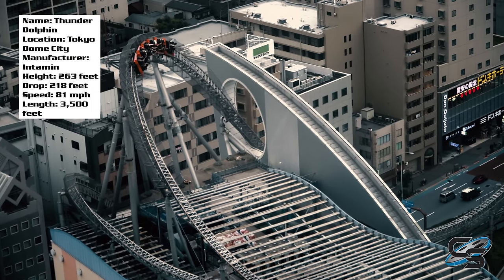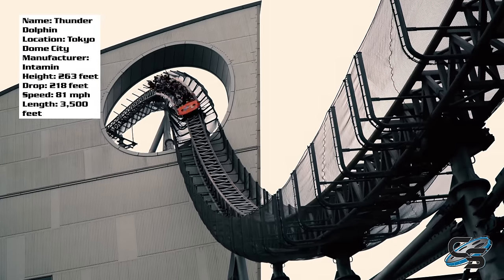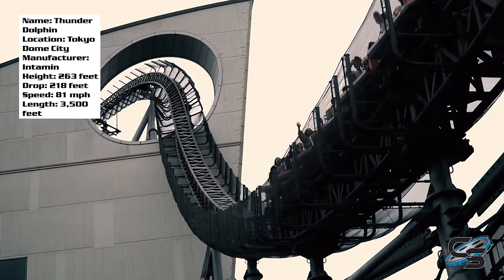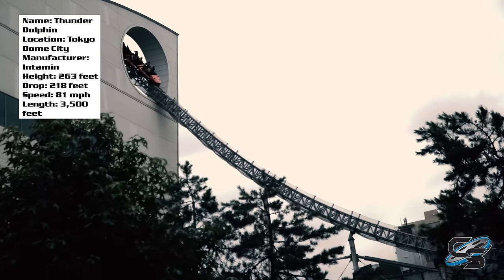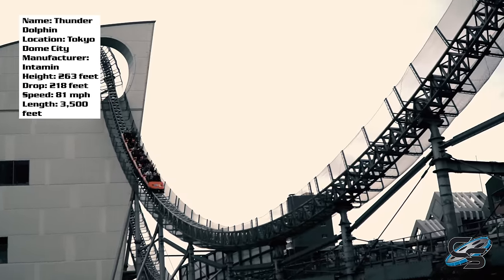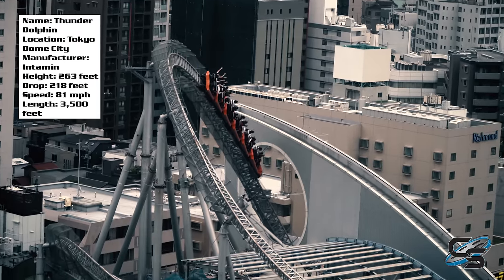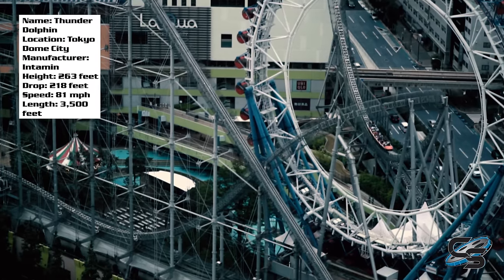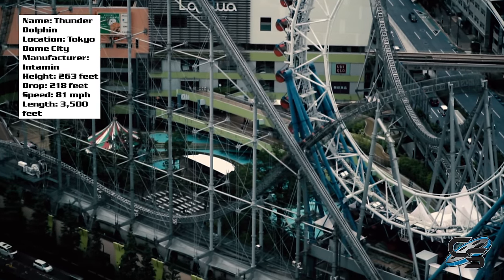Luckily the next element is pretty sweet and makes up for it. I love this part — the dive through a hole in the building. This is arguably the most famous part of the ride. Everyone knows the photo op where you can see the coaster just threading through the building. It is so cool whether you're on the ride or off it. That might be my favorite part of Thunder Dolphin — really sweet.